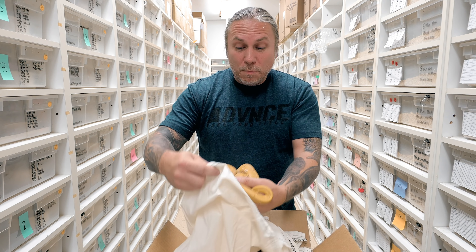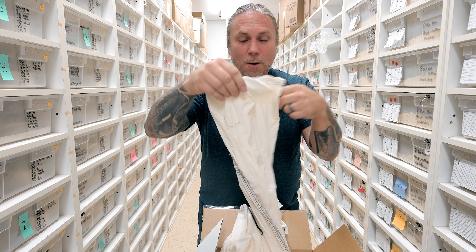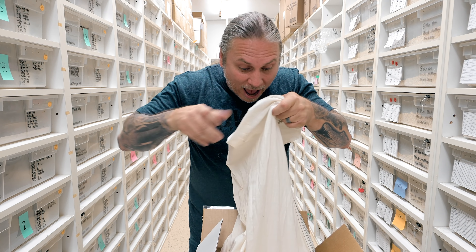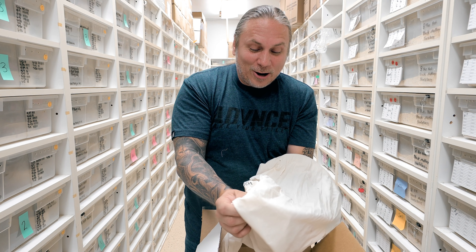My buddy always does really well, but these ones look incredible. That's what we have here. Oh my gosh, these things are crazy too. Oh my gosh. These are good ones. You guys are gonna love these.